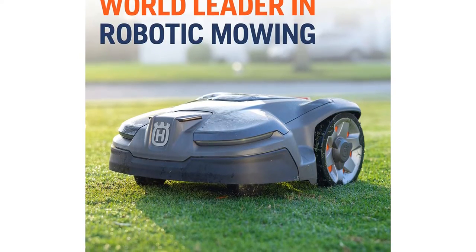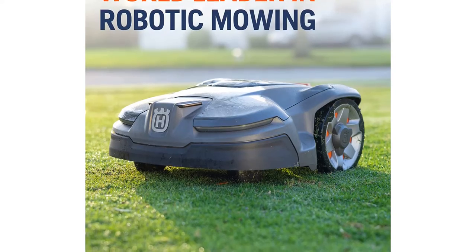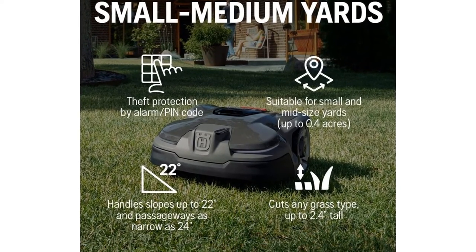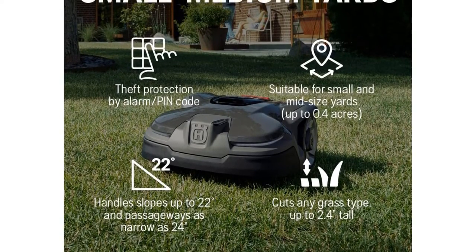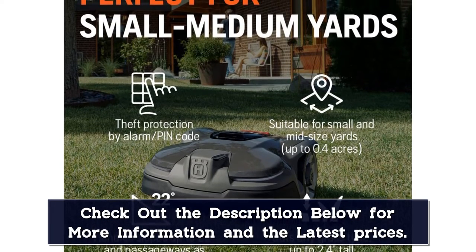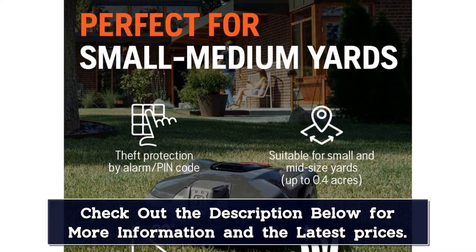The Automower 415X arrived for testing with everything needed for a quick and easy DIY installation. The layout and setup were similar to other models tested, but with the unique addition of a central guide wire running through the middle of the mowing area to assist navigation back to the home base. Initial programming was fast and intuitive. After downloading the app, we spent time customizing mowing options, adding targeted mowing height and spiral mowing.